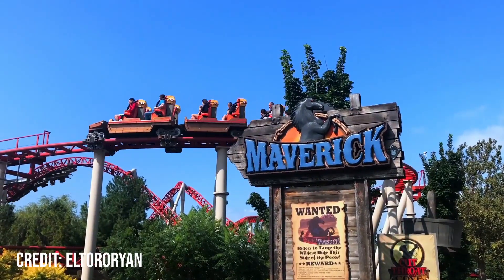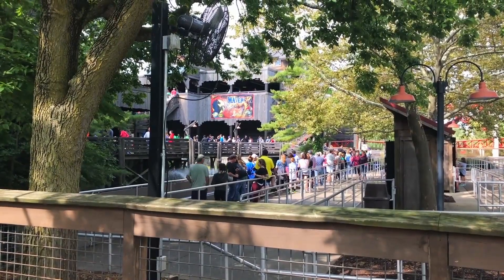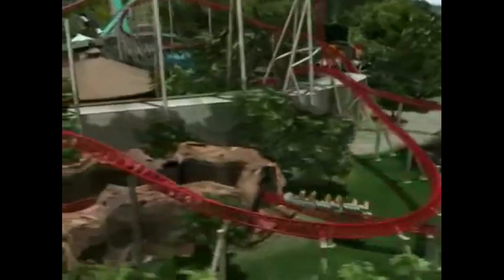The coaster itself is well presented, with the highlights being the rockwork and the water effect. The queue line itself lacks details, consisting mostly of indoor switchbacks, but this ride definitely does not focus on the theming. From the original animations, there was more theming present but that didn't end up getting built due to budget constraints.